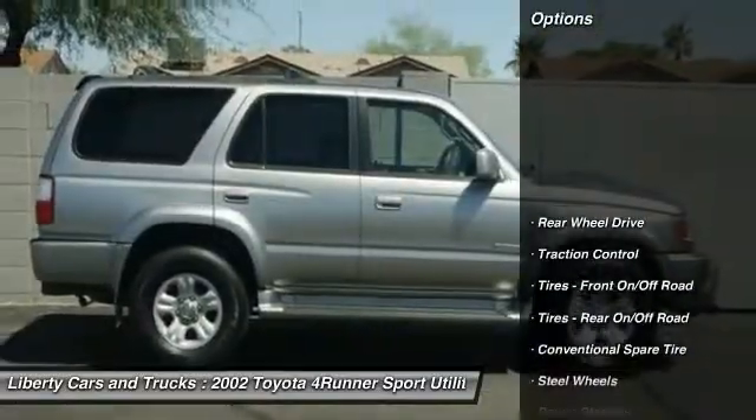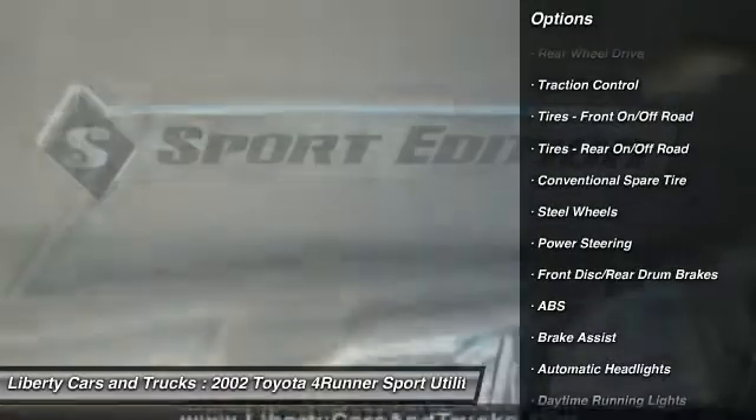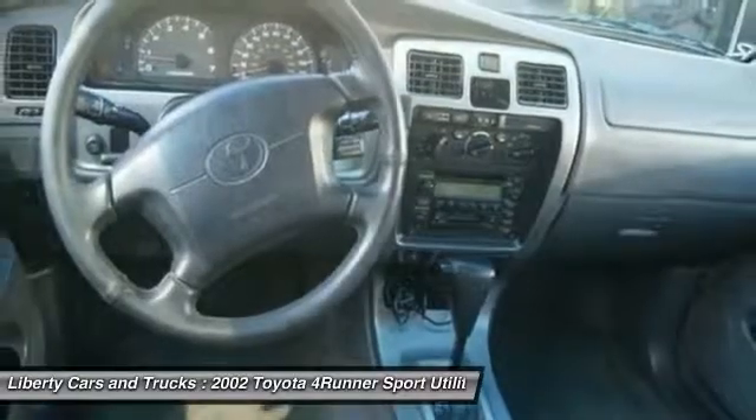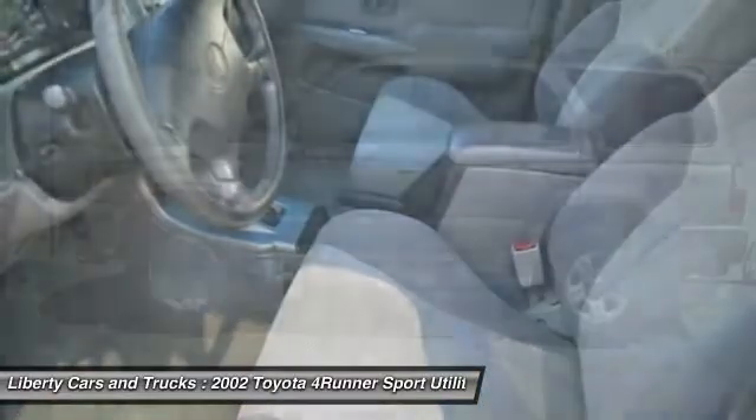Here are some of this vehicle's great options: keyless entry, anti-lock braking system, traction control, power steering, adjustable steering wheel, driver airbag, cruise control, AM/FM stereo radio, rear defrost.